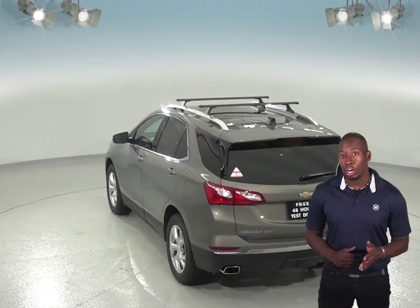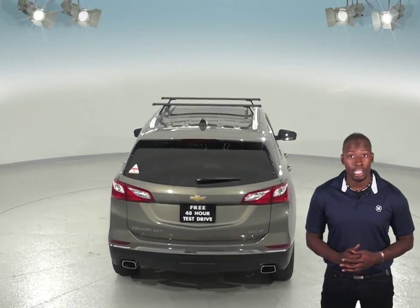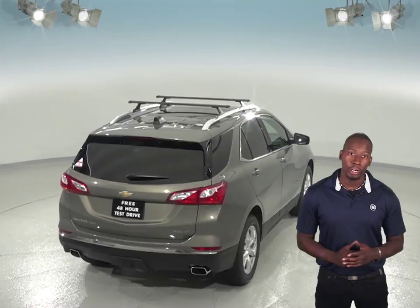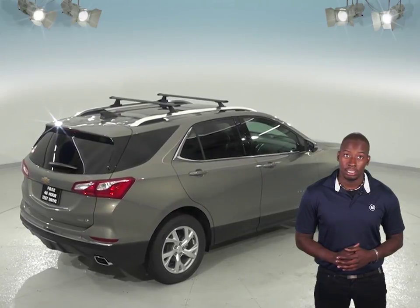The Chevrolet Equinox also comes with far more features that will make your drive much more enjoyable. Remote start is a very nice feature that the Jeep Cherokee does not offer. The rear heated seats are also a feature that the Chevrolet Equinox Premier offers that the Jeep Cherokee does not.